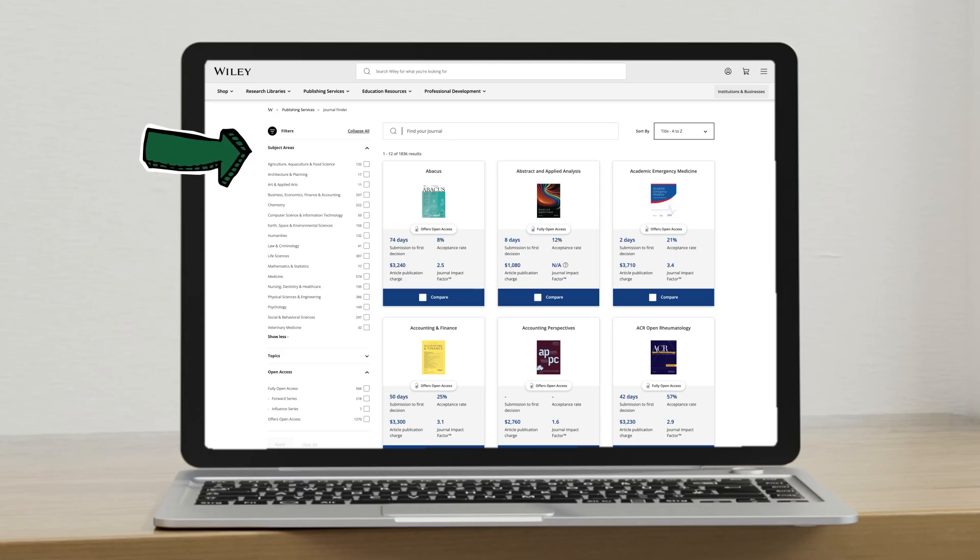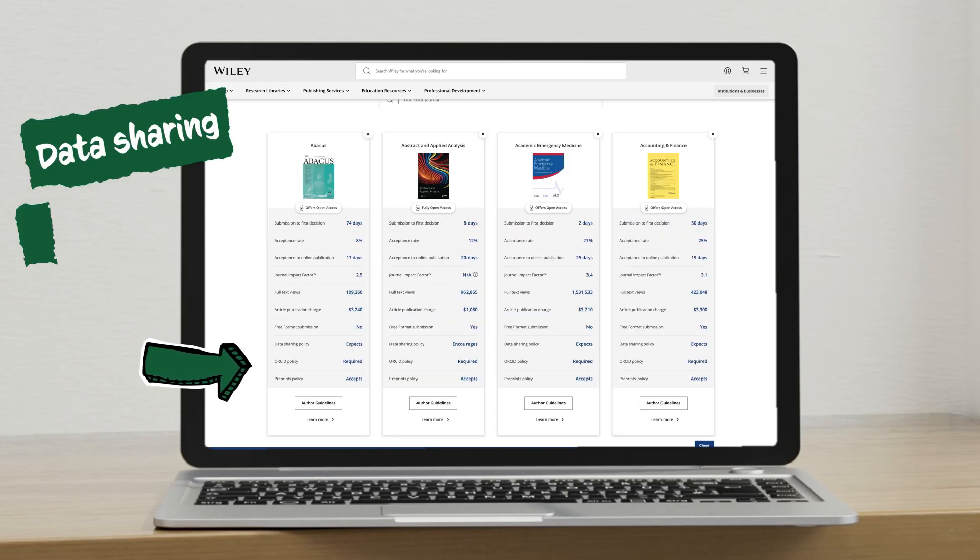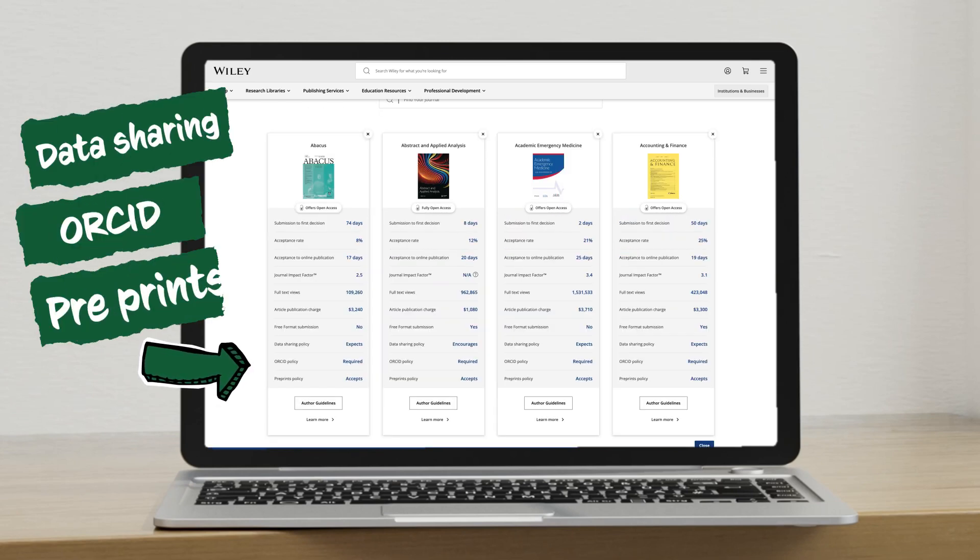Then you just select your subject area and add some filters. You look at the data sharing policies, the ORCID policies, as well as the pre-print policies per journal, and you can compare them side by side. And you've got a short list all set.